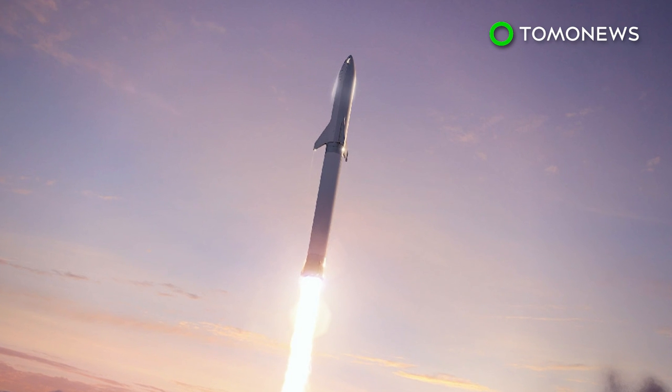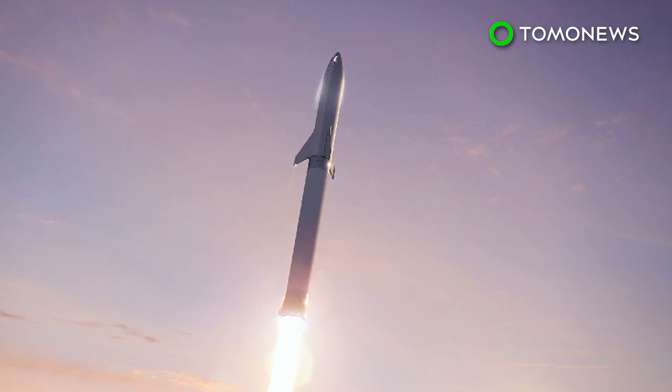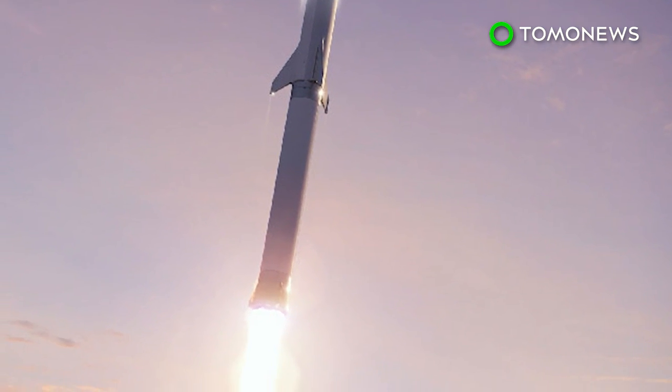According to SpaceX, it will take them only 25 minutes to travel from Los Angeles to New York, and less than 40 minutes to complete a flight from London to Hong Kong. Flights on those routes currently last five and a half hours and almost 12 hours respectively.